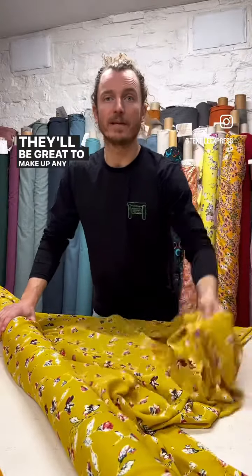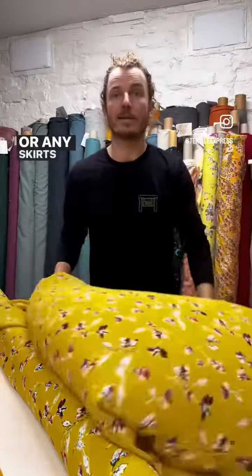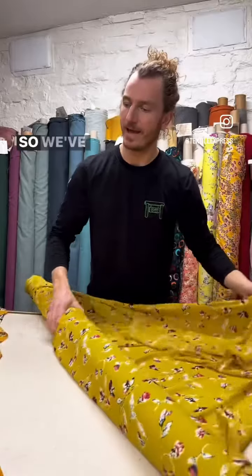They'll be great to make up any sort of blouse, maxi skirts, or any skirts really. We've got a good YouTube tutorial on how to make a simple skirt — you'll find it on our YouTube channel. All you need is literally a piece of fabric and some elastic, and you can make yourself a great skirt for the summer.